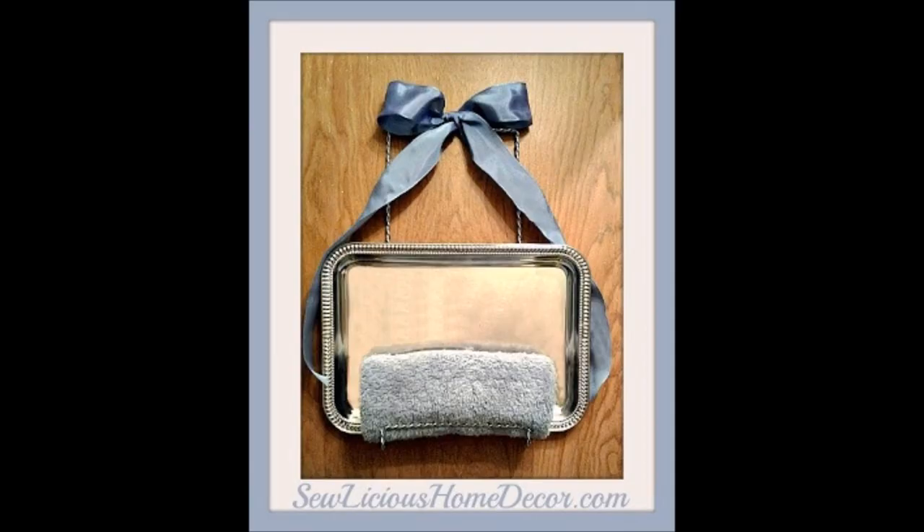21. Chalkboard paint towel holder. Get a tray, a ribbon, chalkboard paint, and a silver easel to make an adorable chalkboard paint towel holder at home. It takes no more than three steps to put this towel holder together, featuring a chalkboard surface you can adorn with cute little messages or the family members' names that belong to each towel.